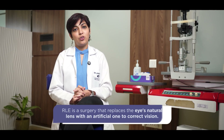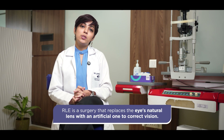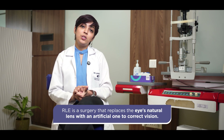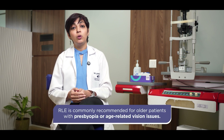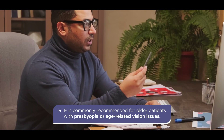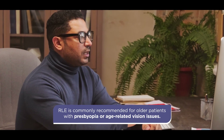Refractive lens exchange, also known as clear lens extraction, is another way of undergoing refractive surgery. This technique is used in patients who are unfit for laser vision procedures or unfit for phakic IOLs because their numbers are too high or other criteria may not be met. It is also a great option for people who want to undergo refractive surgery after the age of 40 or 45, when presbyopia — that is near vision glasses — has also set in.